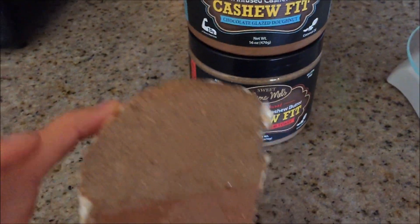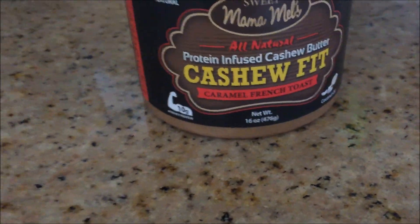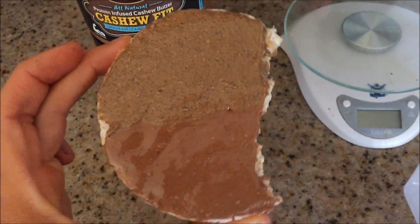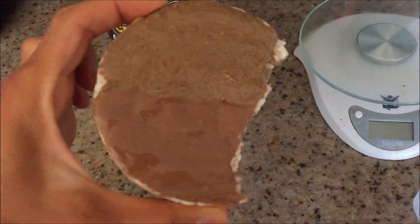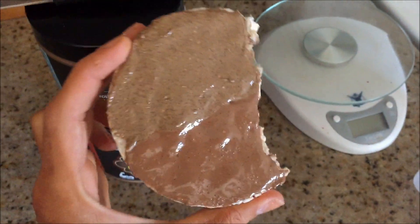Little afternoon snack is a lightly salted rice cake. On half of it I have the chocolate glazed donut, and on the other half I have the caramel french toast. Pretty delicious snack. I couldn't wait to eat it — I was on the phone with Brandon and I was like, Brandon, I love you, but I gotta go because I'm eating this thing and I'm supposed to be recording everything.